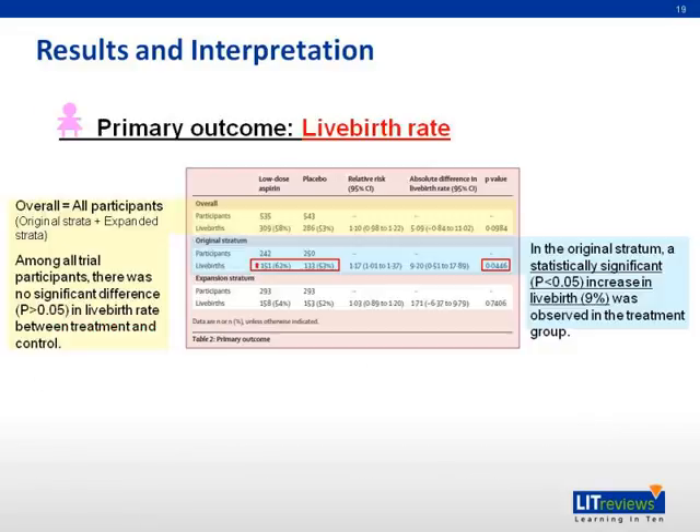The primary outcome considered by the EGLE trial was live birth rates. When considering all trial participants — both original and expanded strata — there was no significant difference in live birth rates between the treatment and control groups. However, in the original stratum alone, a statistically significant 9% increase in live birth rate was observed when low-dose aspirin was given.